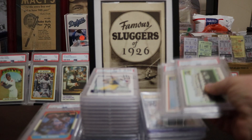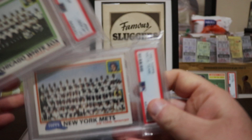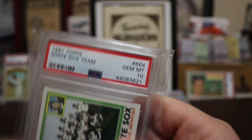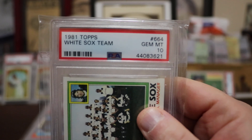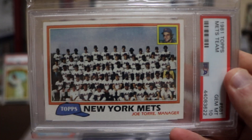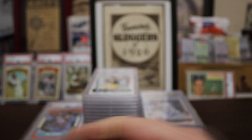These two cards I was going to make a separate video for the vintage, because I have a lot of vintage pickups as well. But since these were Gem Mint 10s I thought I'd show them here. 1981 Topps — the White Sox team and New York Mets team cards, both the elusive Gem Mint 10. The Mets team isn't very tough to find in a 10, but the White Sox team card is kind of tough — so there it is, Gem Mint 10.